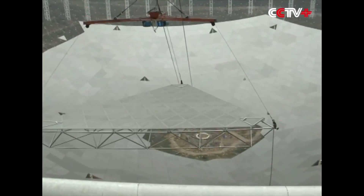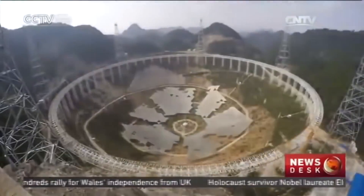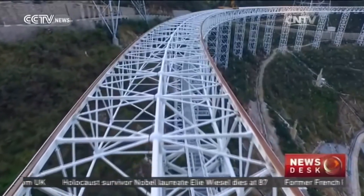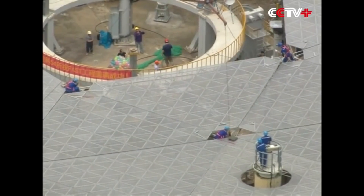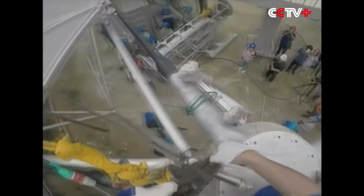Number 5: Aperture Spherical Telescope. Two points for China this episode — they finally finished construction of the world's largest radio telescope. This telescope is no small thing, spanning the length of 30 soccer fields and sitting on the side of a mountain in the southwestern province of Guizhou, China.